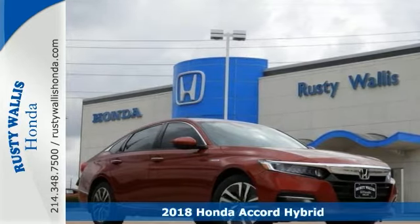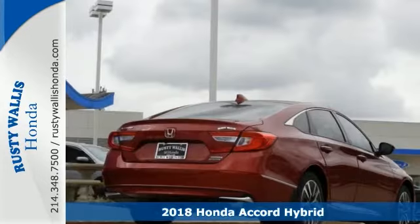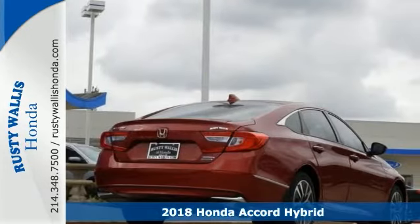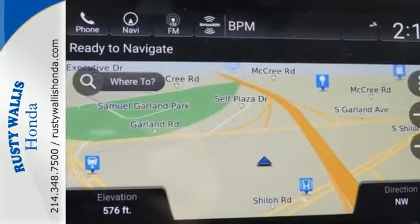You'll love this fully loaded 2019 Honda Accord Hybrid Touring. This highly efficient and stylish Accord features push-button start, blind spot sensor, passenger airbag deactivation, and heated and ventilated front seats.